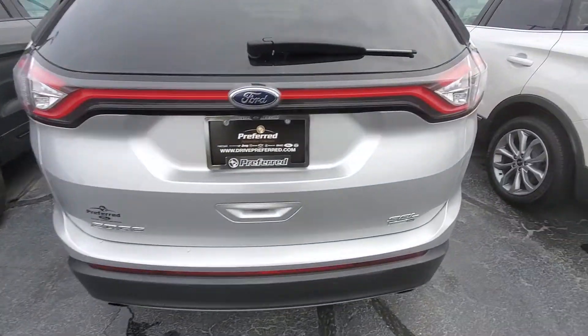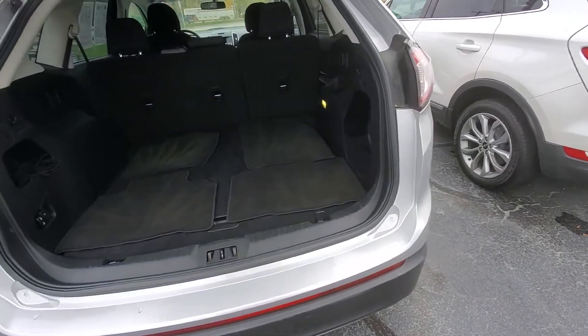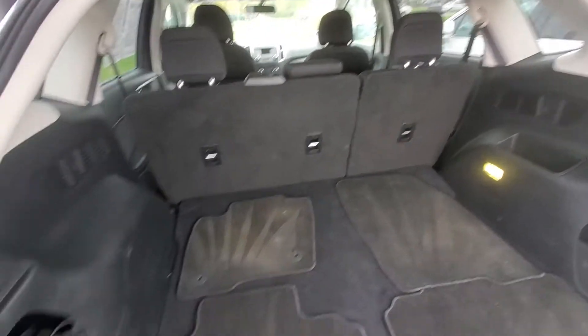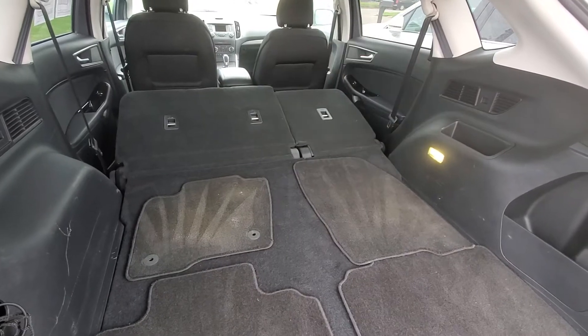It's got your backup camera and backup sensors, tons of cargo room here in the back, and the second row does flip down just via this button right here — so that's pretty cool.